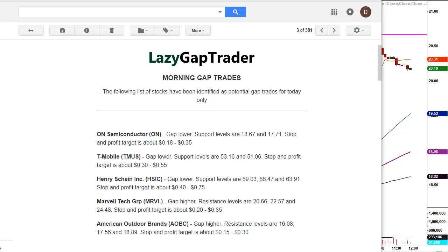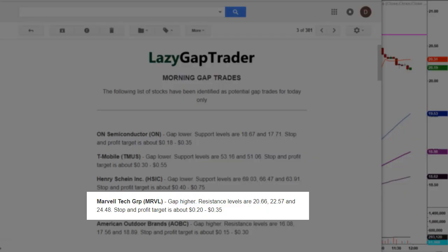We have to wait for stocks to come to us — that's what creates profitable trades and profitable day traders. This morning we had one that came close: Henry Schein came close but didn't hit the level. However, Marvell did. MRVL gap higher — resistance levels are $20.66, $22.57, and $24.48.